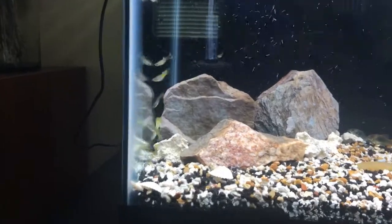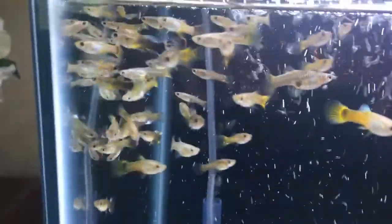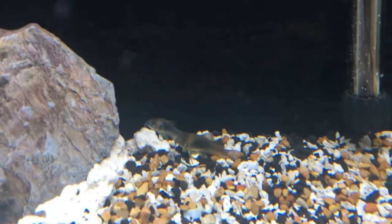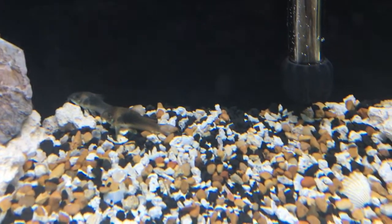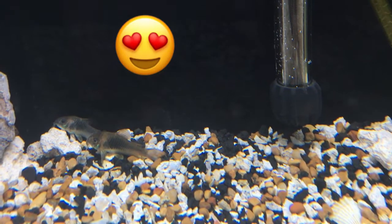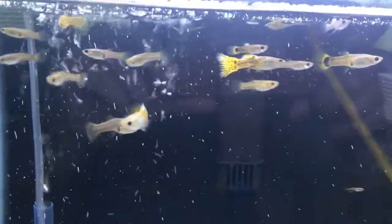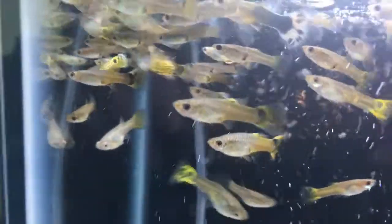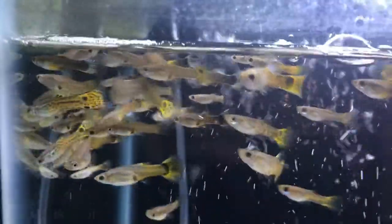Otherwise everybody's fine — nobody's being aggressive or anything like that. I also decided not to separate the strains. As you can see, one of them already has blue on them. Here are my cory cats as well, just hanging out in there. I also have two more somewhere, but they are probably playing around behind the rocks.